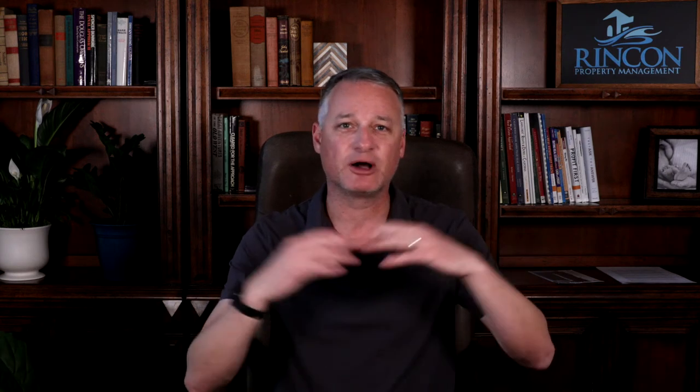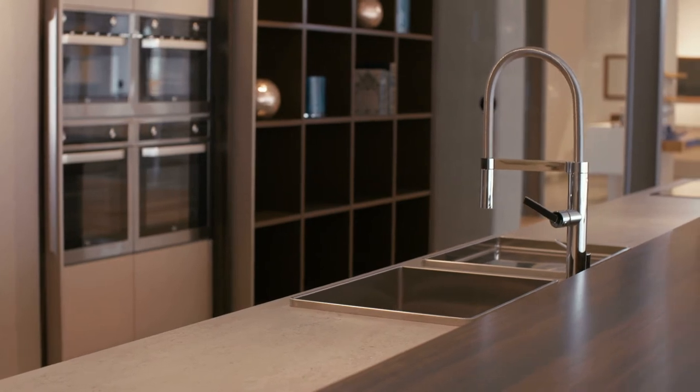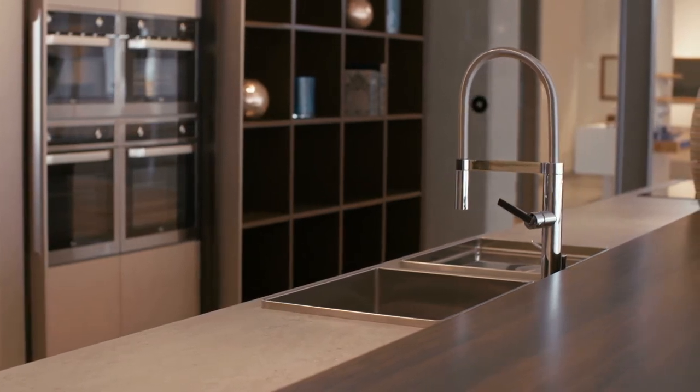So how long does it take to rent a property out? There are many factors that come into that. One is: is the property currently ready? Is it ready to be shown, or are you in the process of moving and have boxes everywhere and it wouldn't show well? What is the current state of the property? If it's rent ready and clean, that's one thing. But if you have a punch list a mile long of things that need to get done, it's going to clearly take longer to get the property rented out.